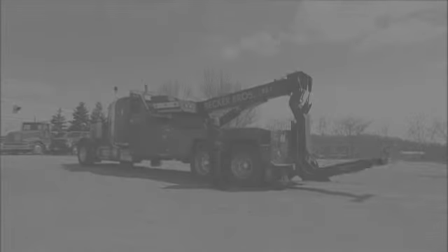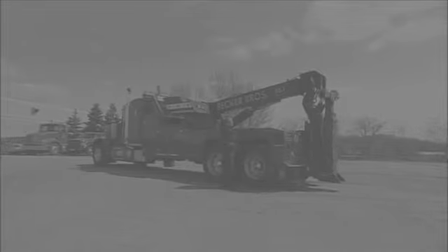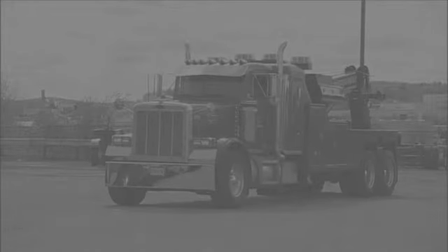It works by hydraulics — that gives it the strength it needs. Okay, it all looks fine. Now today, Tanker Truck and I have set up a training exercise for our new rookie.